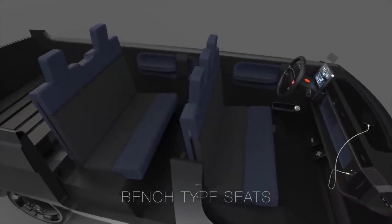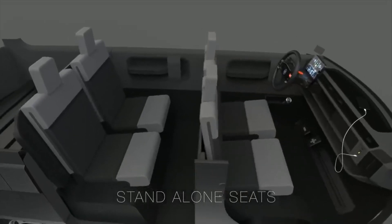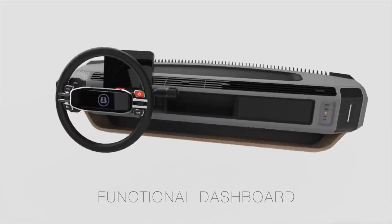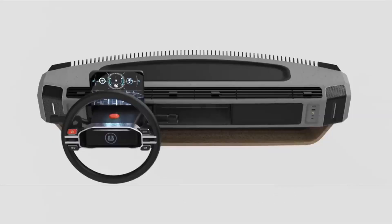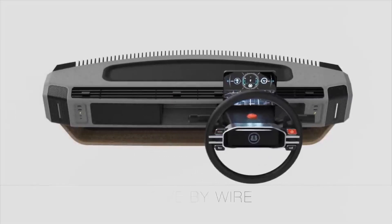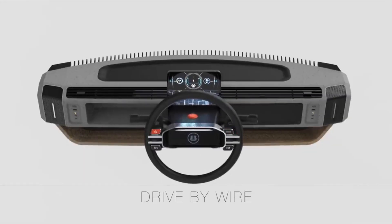A quick note about the interior: seating is available as a bench seat or as bucket seats. One of the most unique features is that the E-Bussy platform uses a drive-by-wire system that allows the steering wheel and pedals to move to the left or right side of the vehicle, or even somewhere in between. I honestly don't think I've ever seen that feature offered on another vehicle.